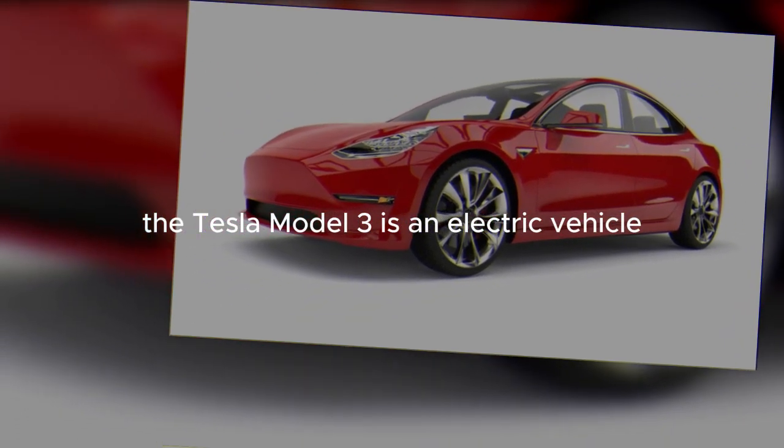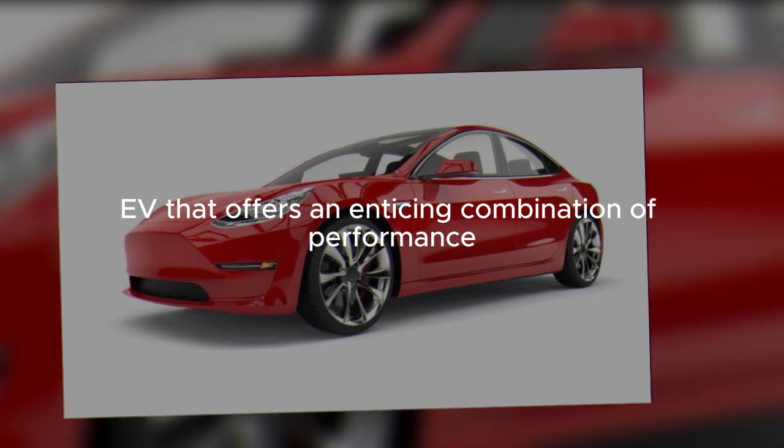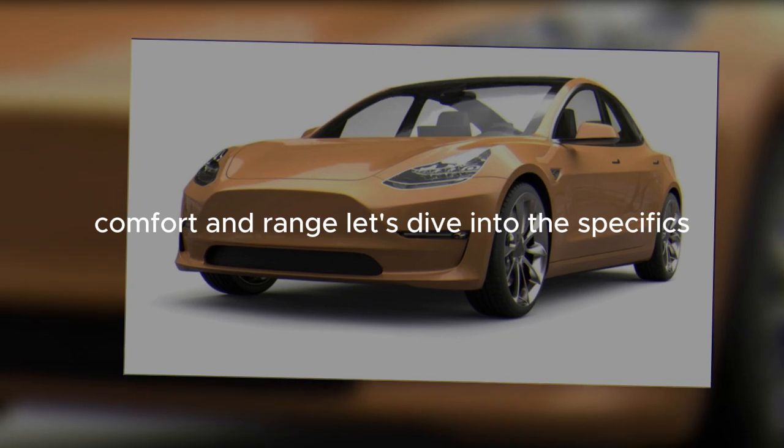The Tesla Model 3 is an electric vehicle, EV, that offers an enticing combination of performance, comfort, and range. Let's dive into the specifics.